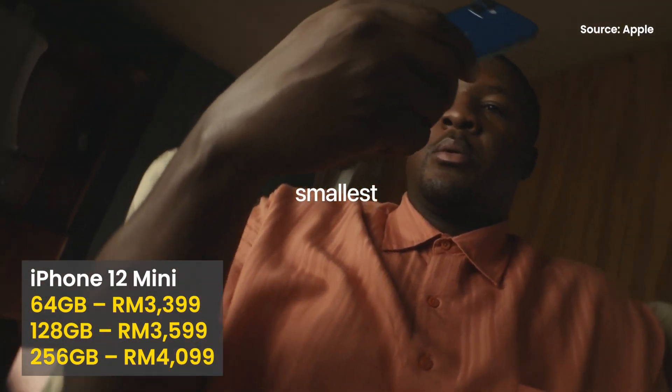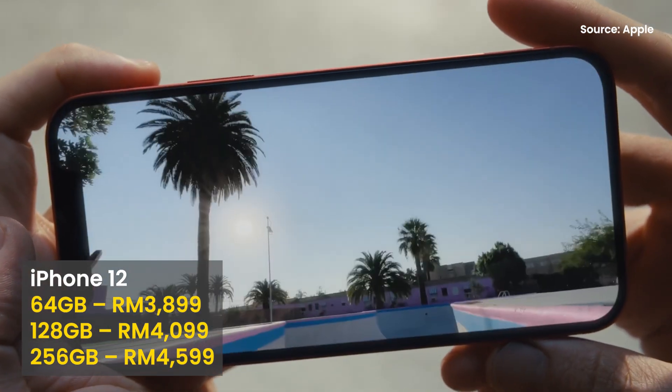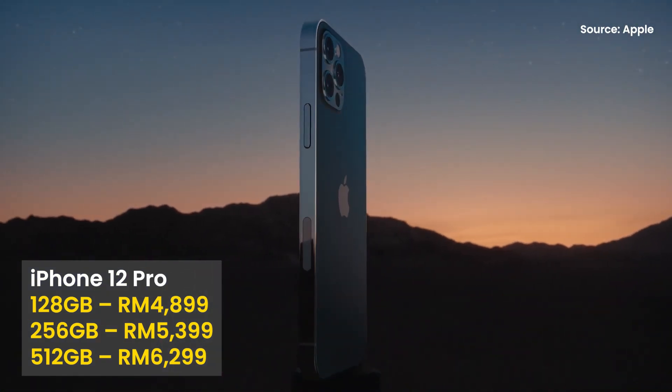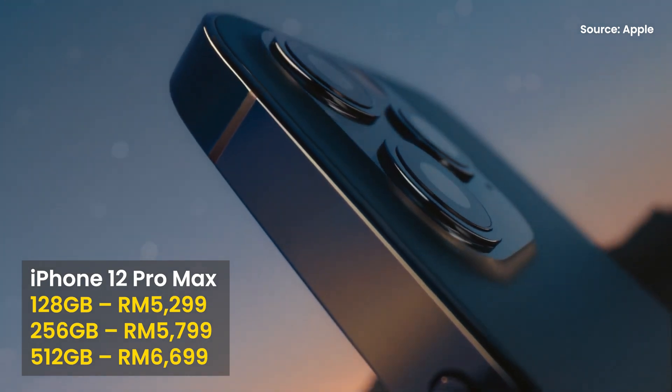In terms of pricing, the iPhone 12 mini has a starting price of RM3,399, while the iPhone 12 has a starting price of RM3,899. Meanwhile, the iPhone 12 Pro has a starting price of RM4,899, while the iPhone 12 Pro Max is starting from RM5,299.